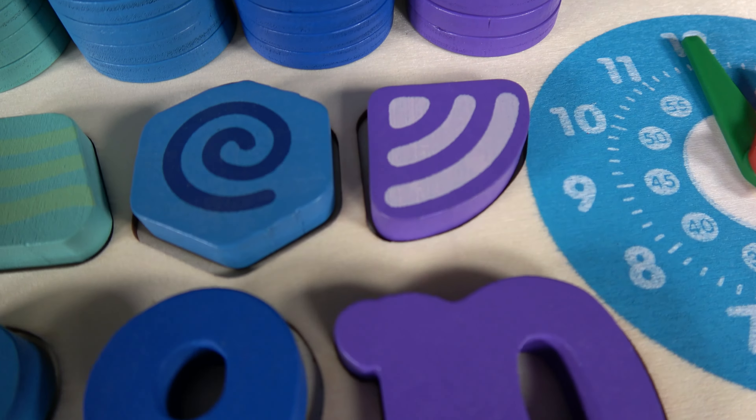Wow! We have learned shapes, numbers, and counting. Now let's see what you remember.